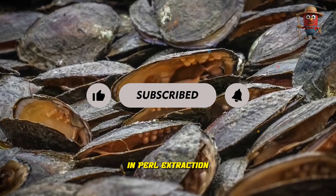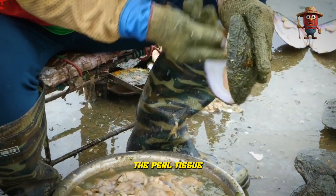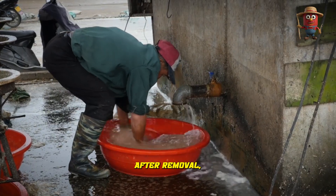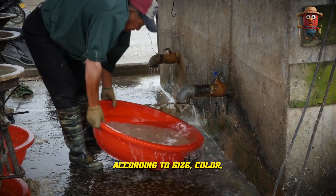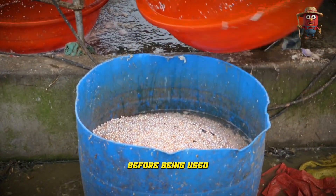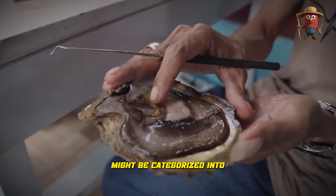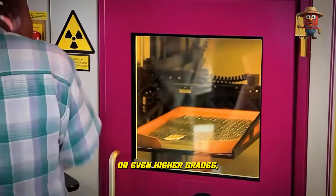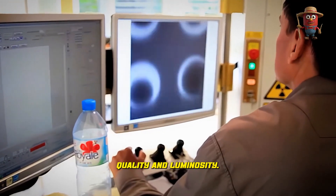The first step in pearl extraction is to carefully separate the pearl tissue using a specialized tool. After removal, the pearls are cleaned, polished, and graded according to size, color, and luster before being used as jewelry. For instance, pearls might be categorized into AA, AAA, or even higher grades, reflecting their surface quality and luminosity.